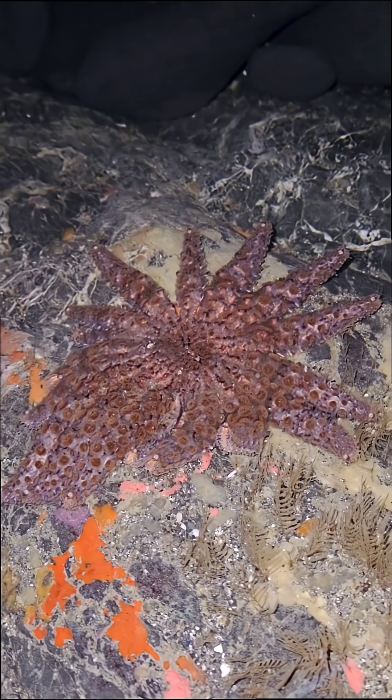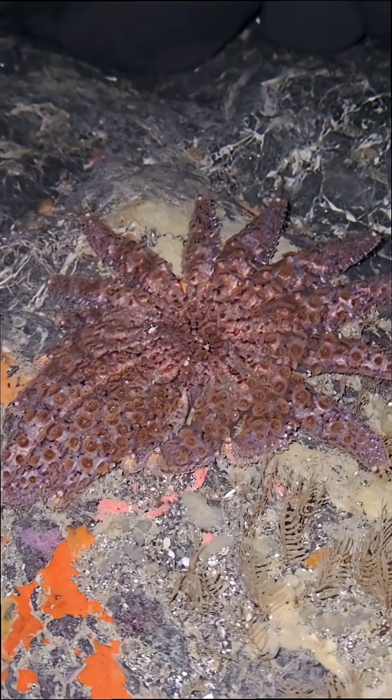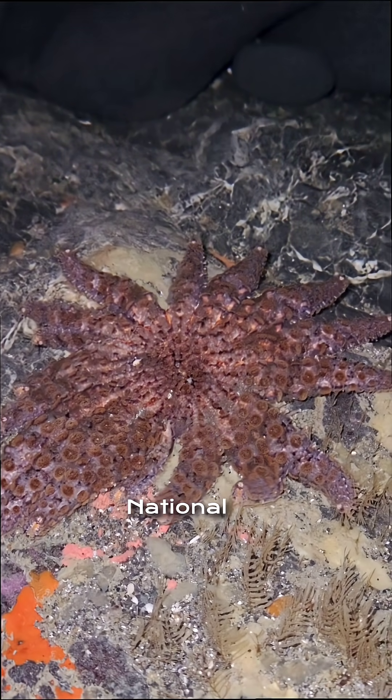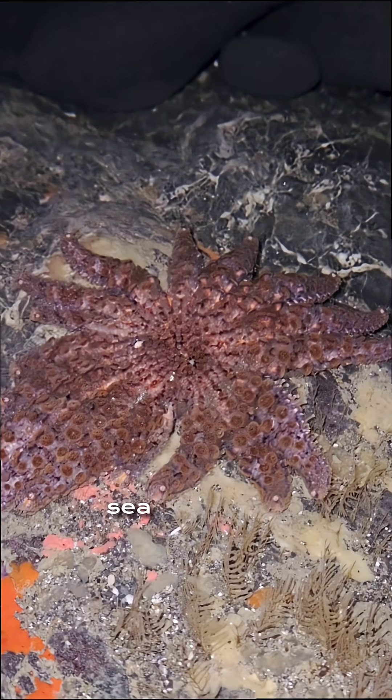Here's a sunflower sea star. I found it in a sea cave in Northern California. It was about a half a meter across with 17 arms. According to the National Marine Sanctuary Foundation, sunflower sea stars are one of the largest sea stars in the world.